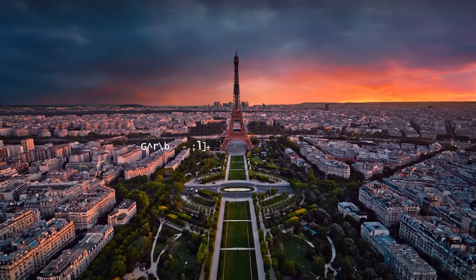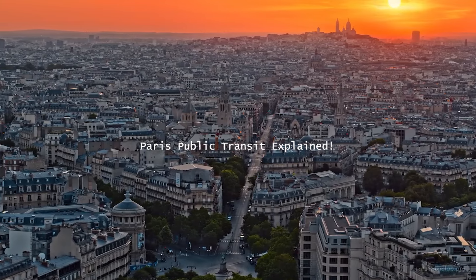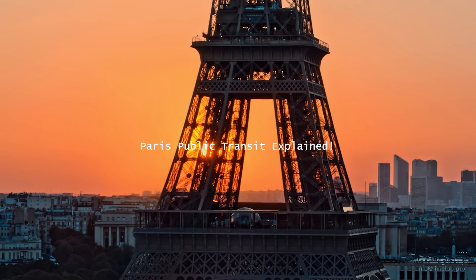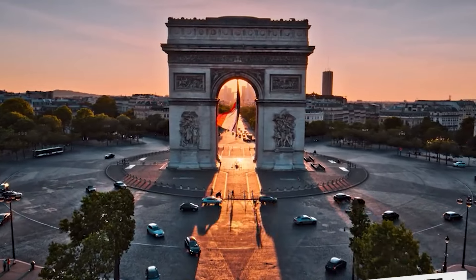Some of you may be planning a trip to Paris and yes, it is an enormous city. So today we'll be sharing some of the tips that we found useful and some things that would be useful for you to make your life a little easier on your visit to this amazing city.